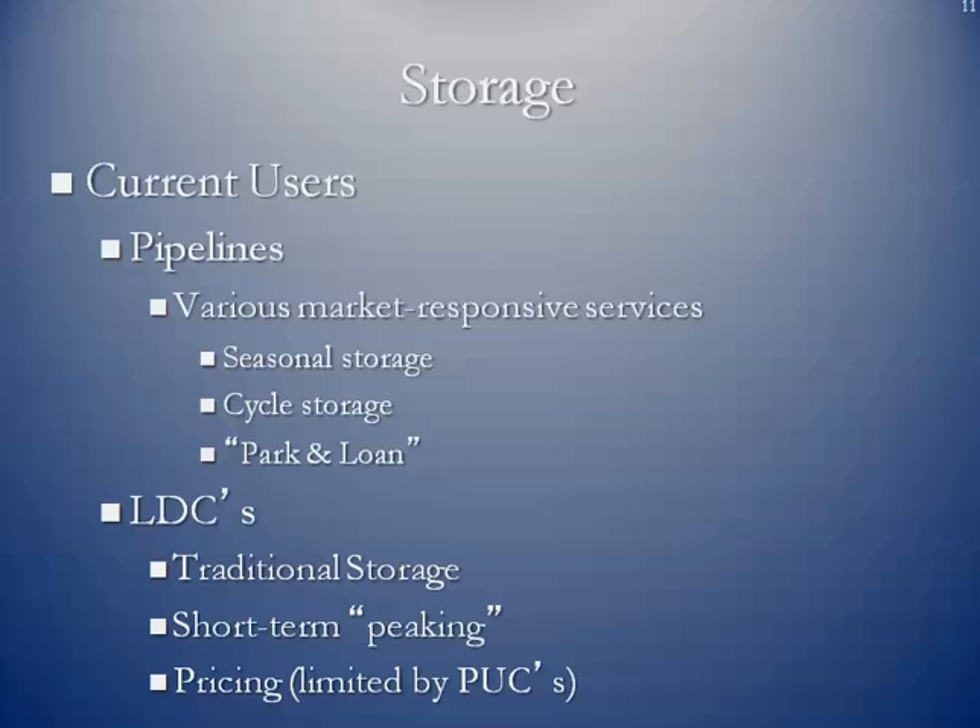Gas companies — local distribution companies — are traditional storage holders. They also have some short-term needs in terms of any types of peaking that may occur, both in the summer or the wintertime. Not all gas companies can just jump out and purchase storage capacity. The Public Utility Commission of the respective state is going to dictate if they can purchase storage capacity, how much capacity, and what they're going to pay for that — and then whether those fees can be passed on to their rate payers.